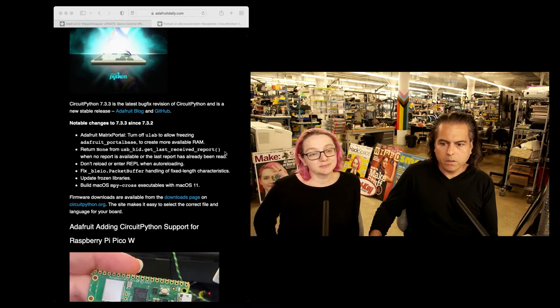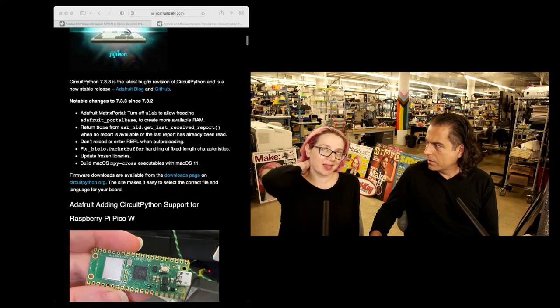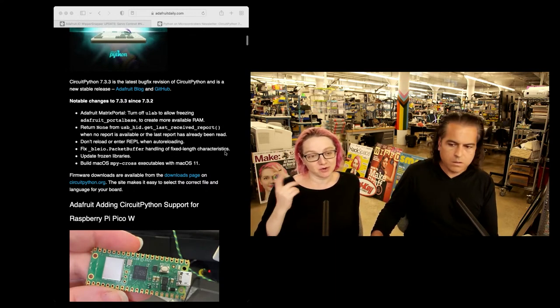We're working on version 8 beta now, which involves a lot of Wi-Fi stuff. But as we find bugs, we still backport them to the stable 7.x series, which is what's going on here.